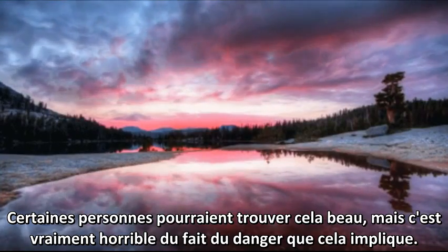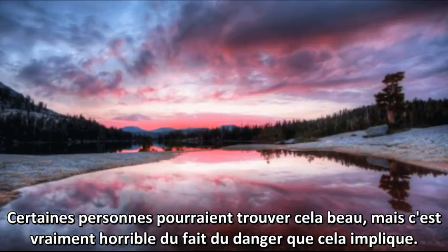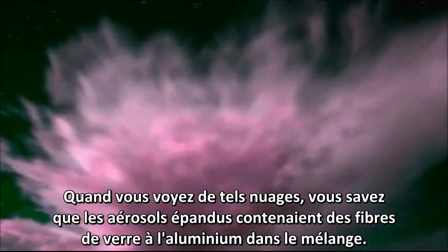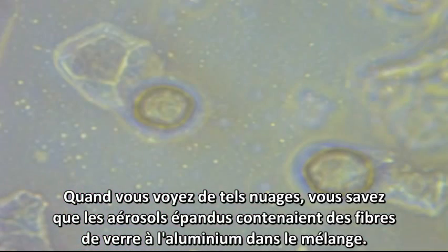Some people might think this beautiful, but really and truly it's hideous because of the dangers it imposes. When you see clouds like this, you know the aerosol that has been sprayed includes aluminum-tipped fiberglass in the mix.